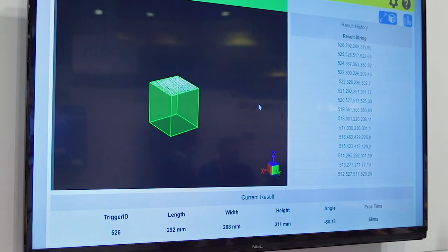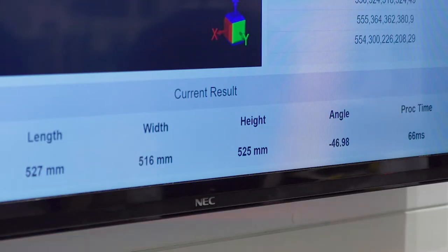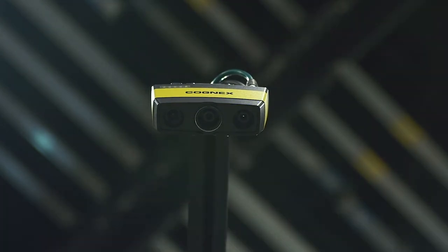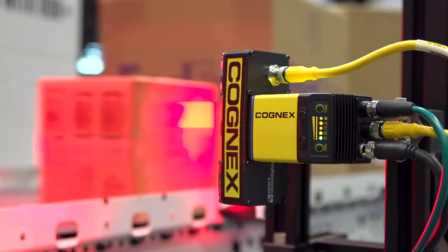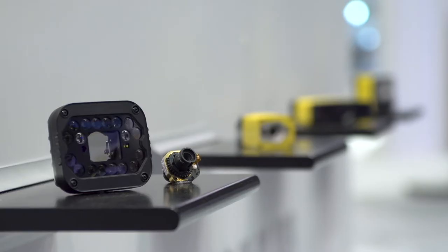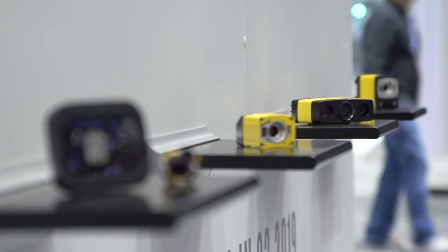All of these are set to change the game and deliver tremendous value for our customers. We put customers first when it comes to how we design and specify new technologies — constantly working with customers on their pain points, what we see as technically feasible in the market, and bringing those together to deliver a best-in-class experience for them.